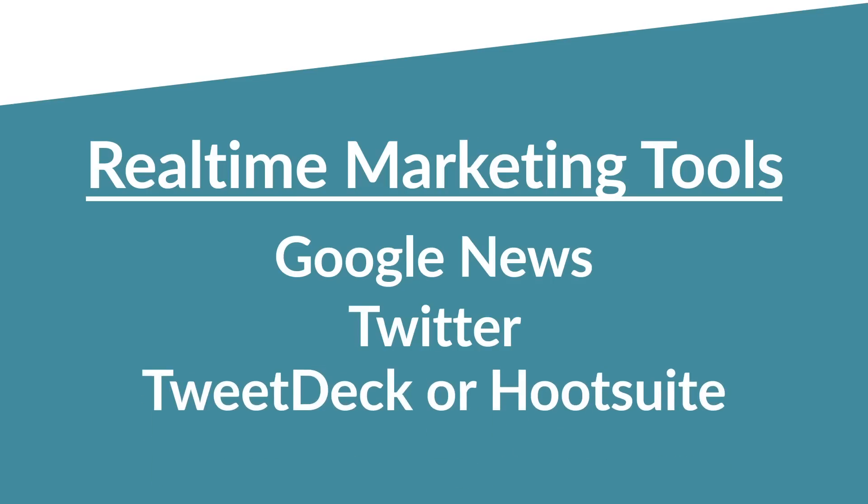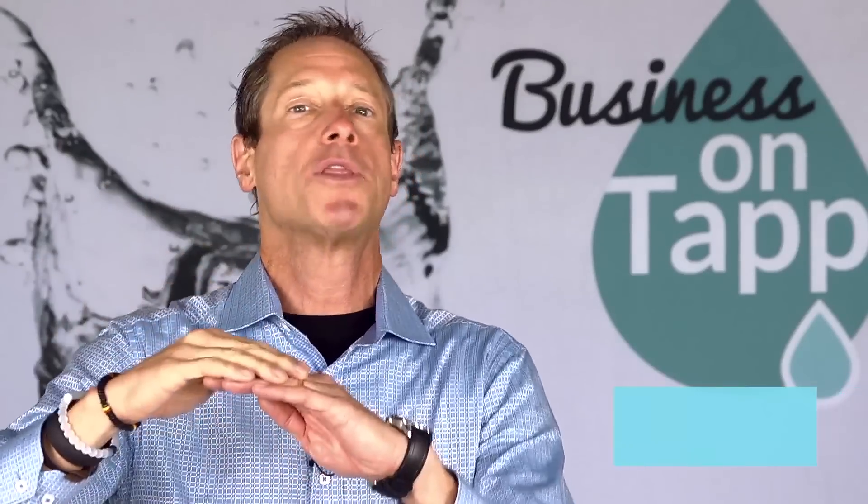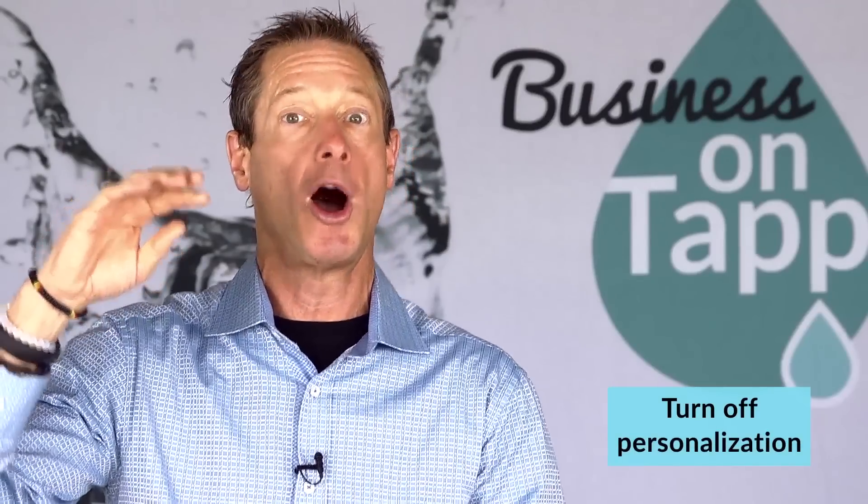What are these tools? Google News is simply a way to see what's happening in the news in real-time. It's news.google.com — it's not the regular Google search engine, it's the Google News search engine. What I do several times a day, I take a look at the Google News page with all the personalization turned off to see what's happening in the news.